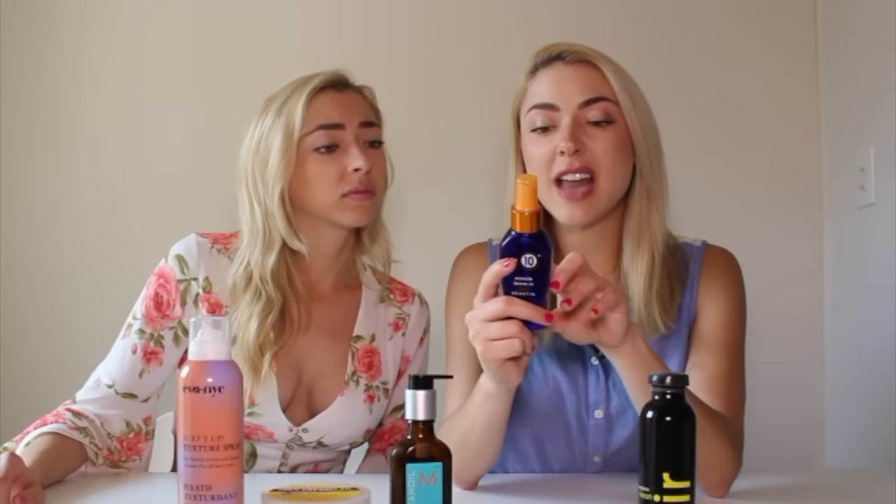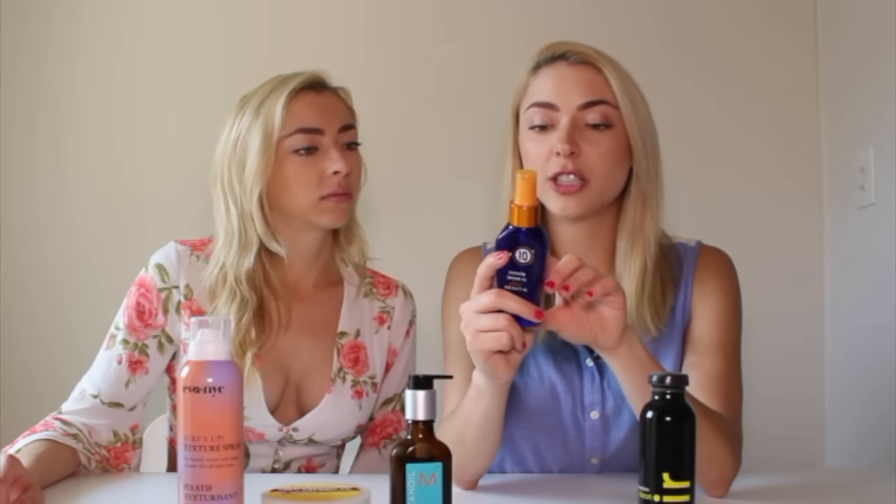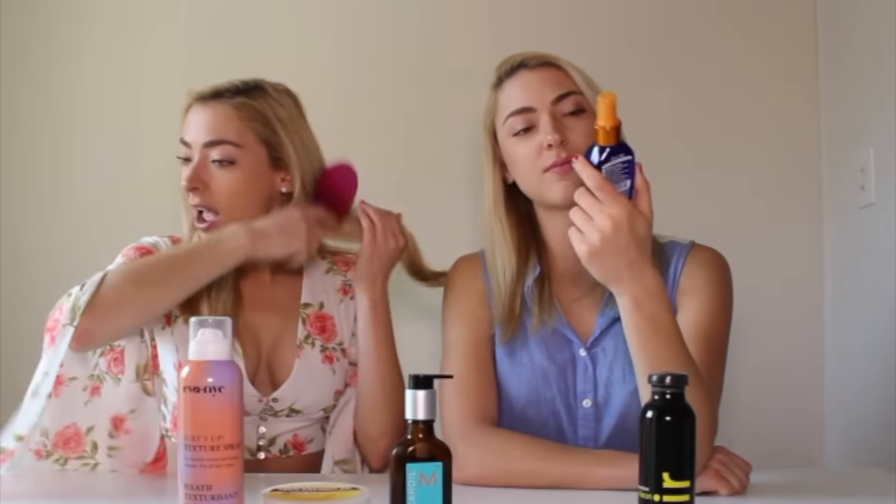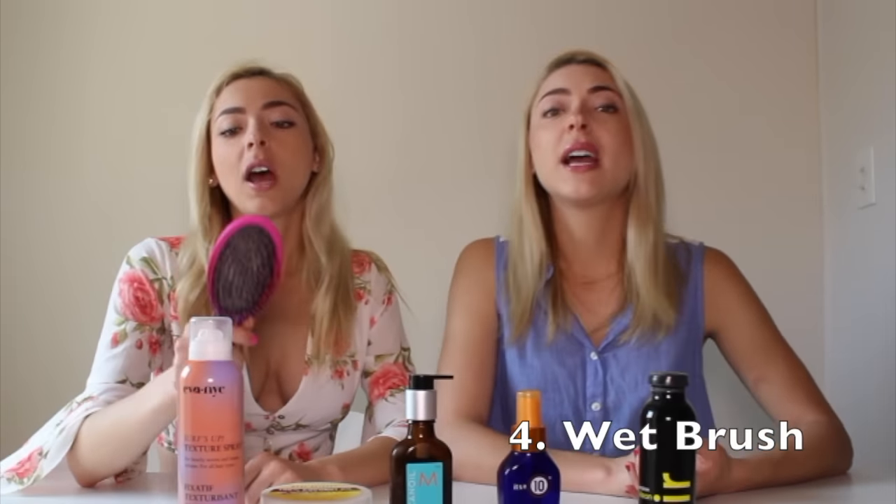The next product is It's a 10. I've had this bottle for about six months and I still have a little bit left, but it does go a long way. After you get out of the shower, brush out your wet hair and then give this a couple of sprays. It detangles, defrizzes, adds shine, and strengthens hair structure — basically it has ten awesome things it does for your hair. Not nine, not eight — ten. So we're giving this product a ten out of ten.